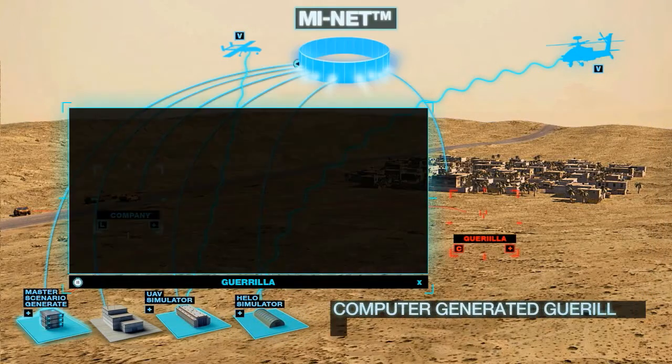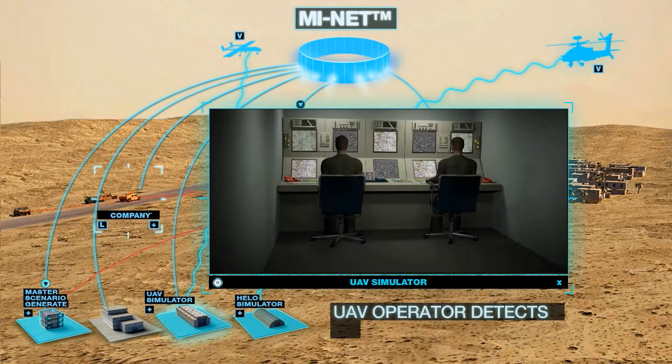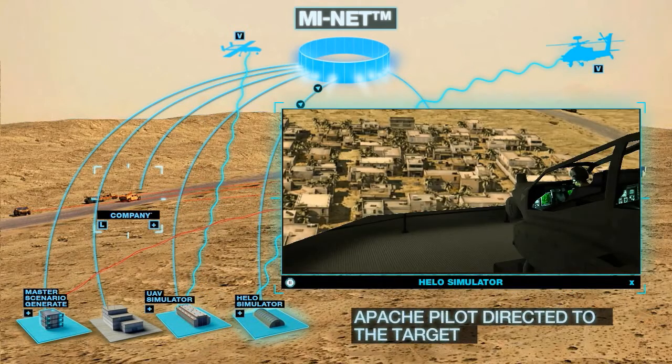Computer generated guerrilla forces are injected to the UAV mission trainer and the Apache simulator. The UAV operator detects and tracks the fleeing guerrilla and directs the Apache pilot to the computer generated target.